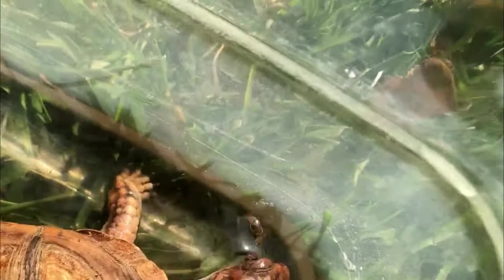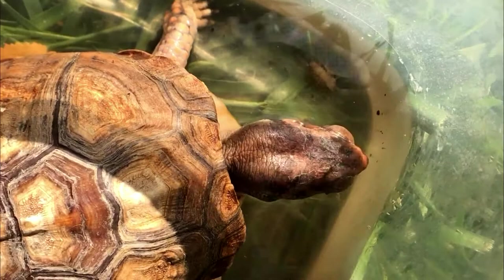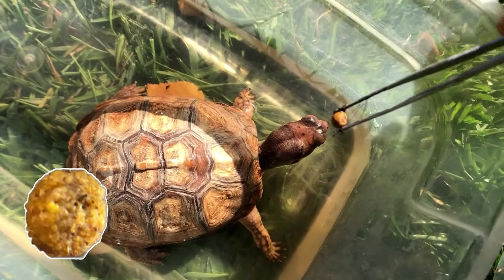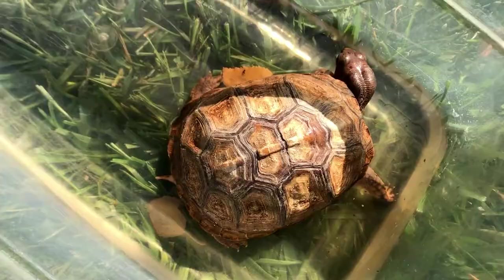Our turtle eats everything in our backyard — we don't need a lawnmower, a gardener, we don't need an exterminator! All right, here's a Mazuri pellet for you, Rocky. Come on, turtle pellet — there you go! Oh, did you grab it already? Oh my gosh, he already grabbed it — that was fast!